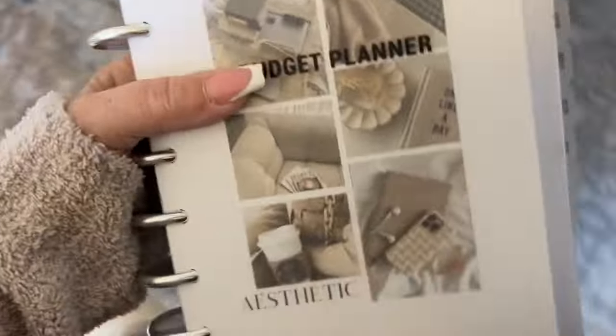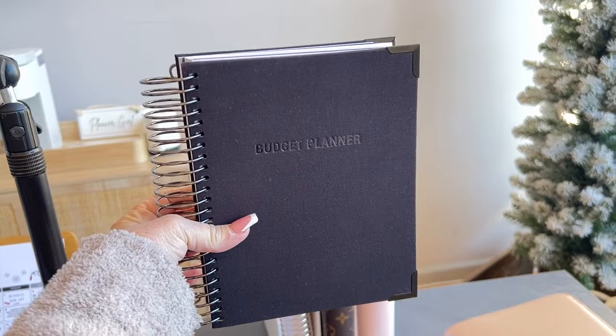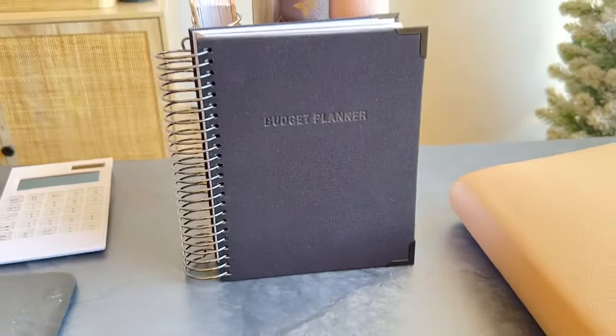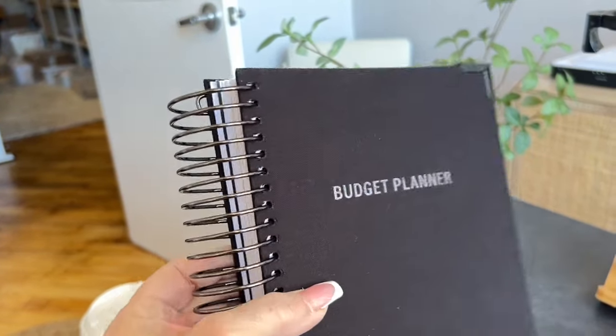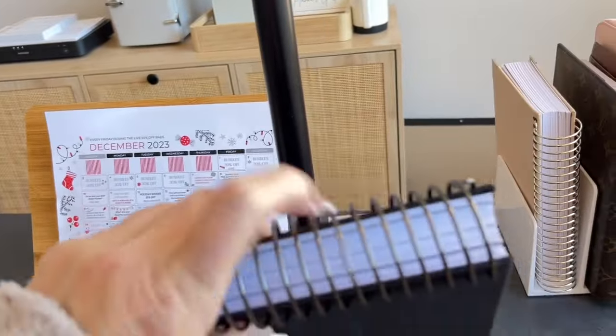Let me show you the black. This is black on black — it is an A5 size. The lighting is probably not the greatest, but it is a really nice black with a solid black coil. Same — it doesn't break apart, it is a solid coil.